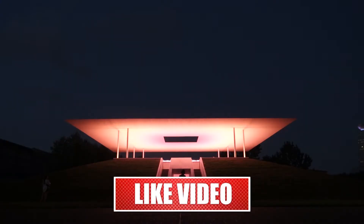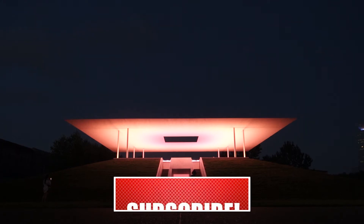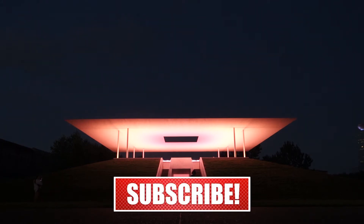That wraps up our video on Space Center Houston. If you like this video, please give us a thumbs up. Don't forget to share and subscribe. We release videos every Thursday — see you next week! Bye! Bid you adieu, cockatoo!